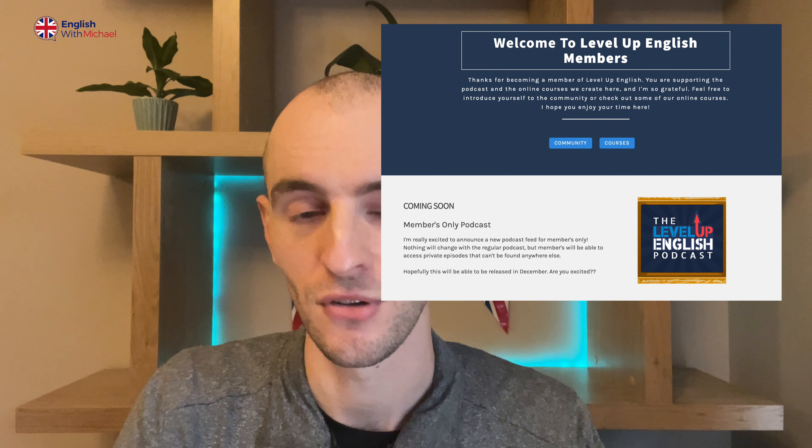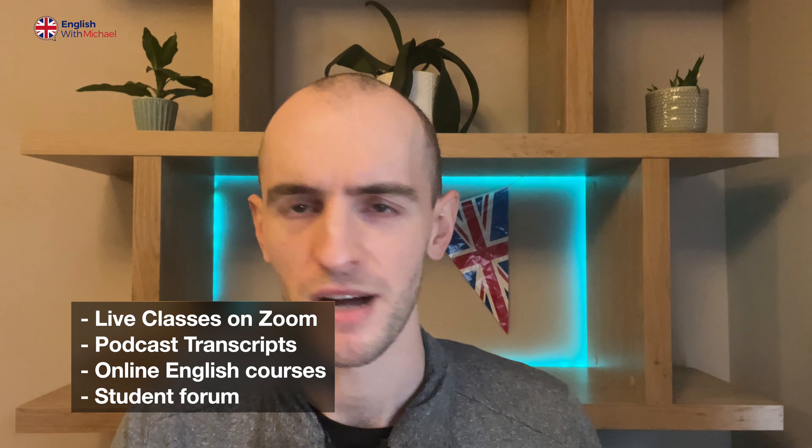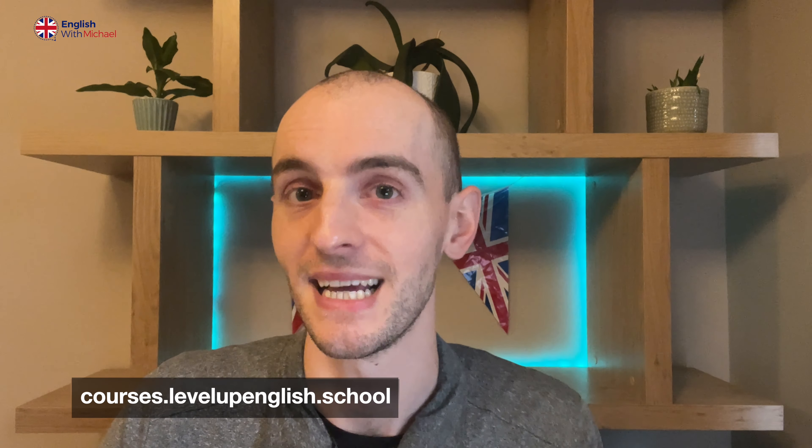By the way, if you want to help support me and what I do on this channel and on my podcast Level Up English, you could consider checking out my membership site. It's a great way to support me and also get some content in return — we have private live lessons on Zoom, private videos and courses, and podcast transcripts. If you like what I do and want to see more, go to the link in the description: levelupenglish.school.